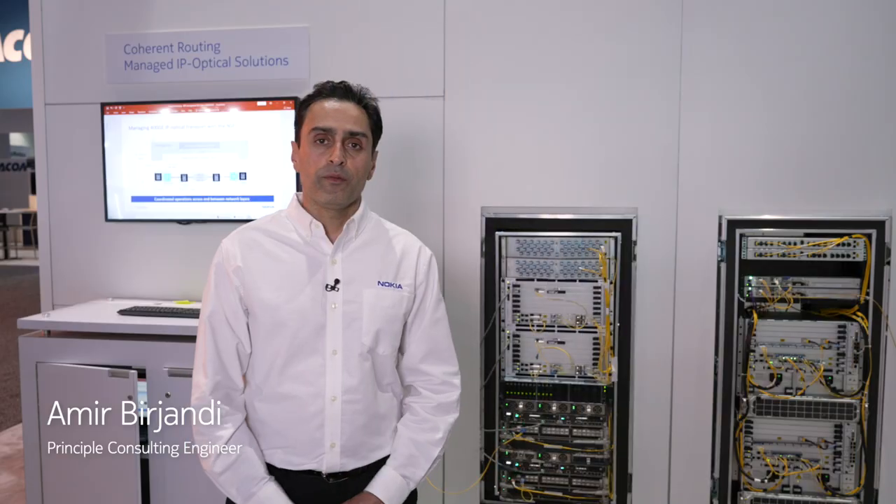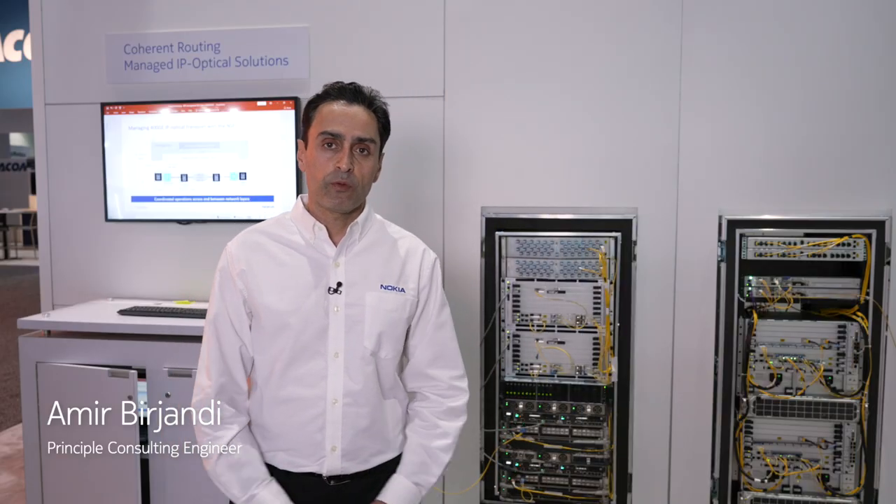So, very happy to be able to show you the live demo that we're showing here at the show. Hello, my name is Amir Birjandi, and I'm Principal Consulting Engineer with Nokia.